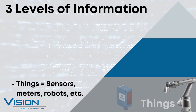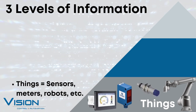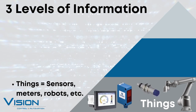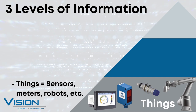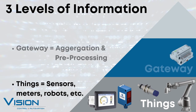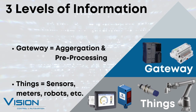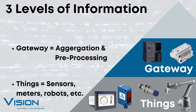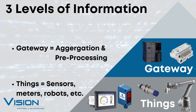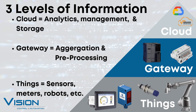There are three levels of data with IIoT. The lowest level is the items you are getting data from — this is simply known as the Things Level. These can be sensors, flow meters, robots and more. The data from these devices goes to a gateway. In many cases this is your PLC; in some cases there will be a computer that talks to multiple PLCs or network devices.